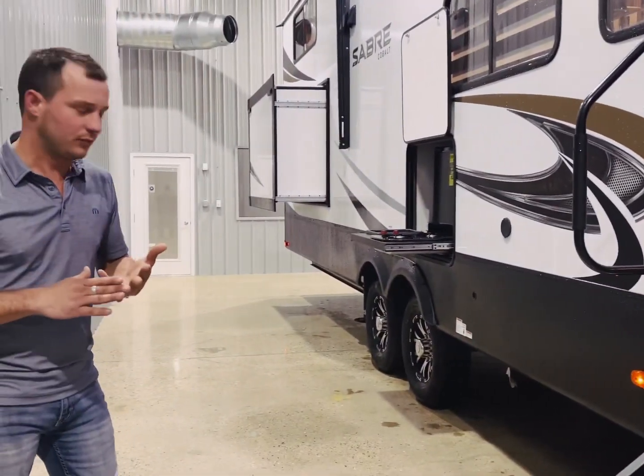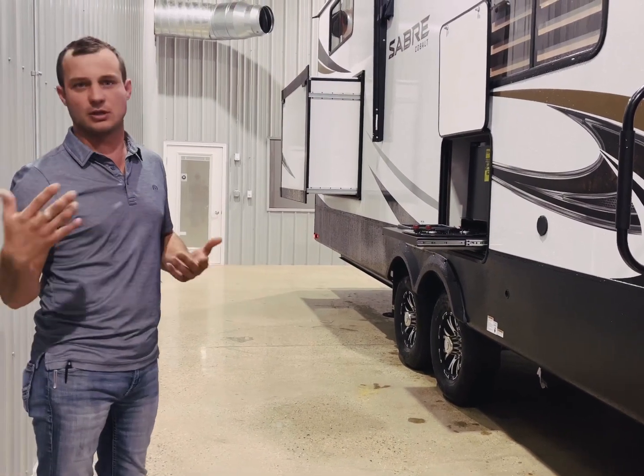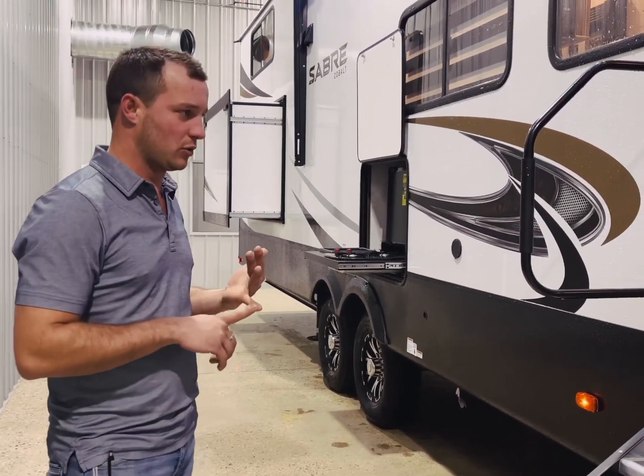A couple things I'd like to point out — we've got a 10 inch I-beam on this particular unit, 8,000 pound axles, eight load wheels which is exactly the same as what some of the competitors are using, and you're getting it at a way lower price point. Five-eighths tunnel groove plywood throughout the whole coach.